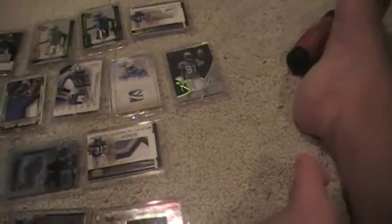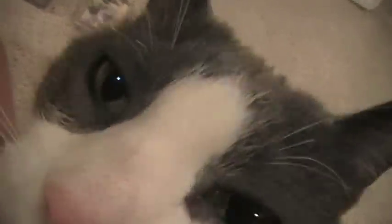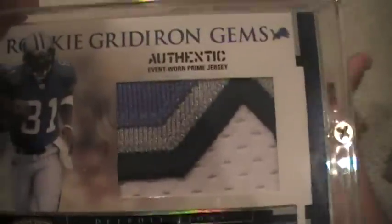Freshman Orientation — I think that's 2008, actually it is 2007. Numbered out of 25. Two color patch. Just got this one in the other day. Four color jumbo patch.